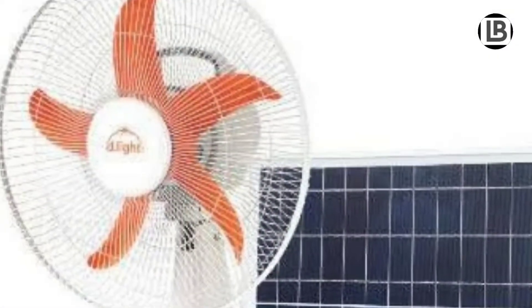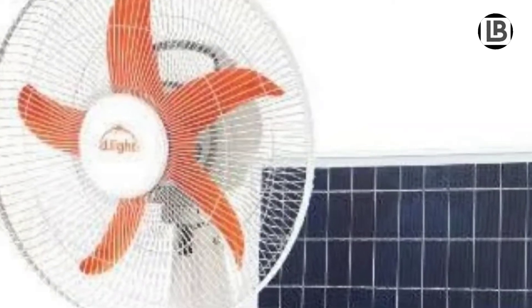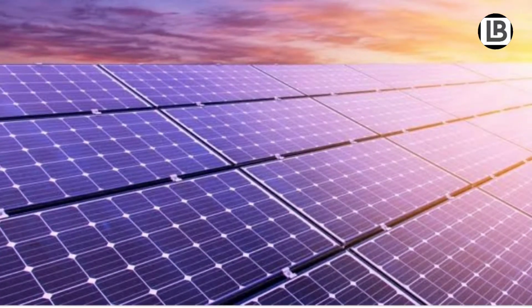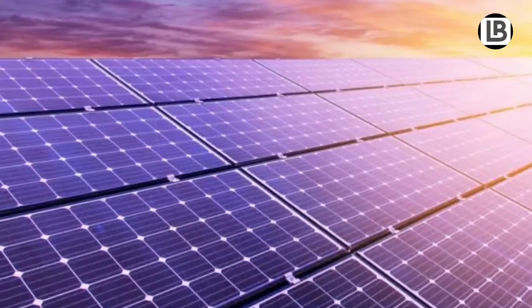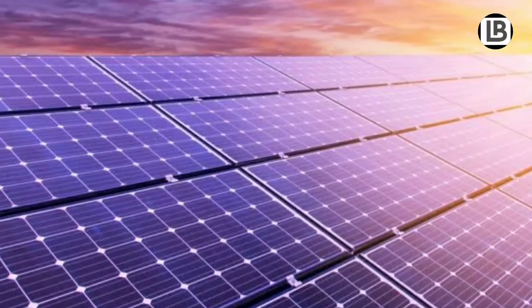Solar cells are put together to make solar panels on rooftops. Solar energy can be used to power anything in your house that needs electricity. Solar power plants convert sunlight into electricity rather than using conventional fossil fuels.